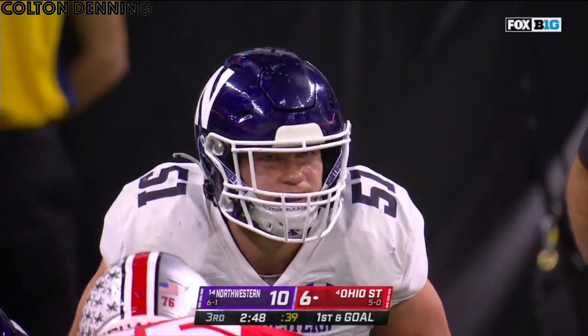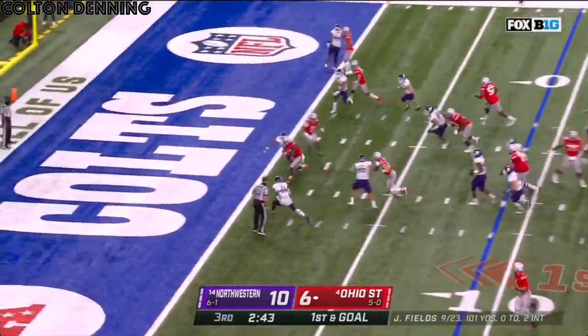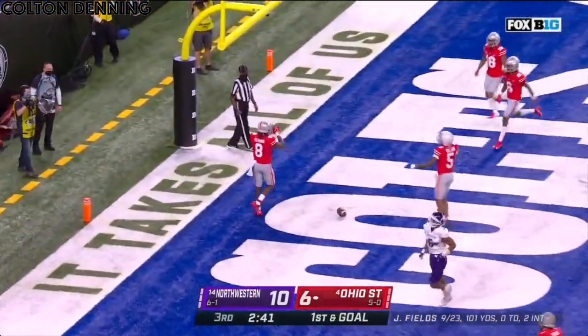197 yards rushing. The deep man — they give it to him. He breaks it back. Trey Sermon. Touchdown, Ohio State.